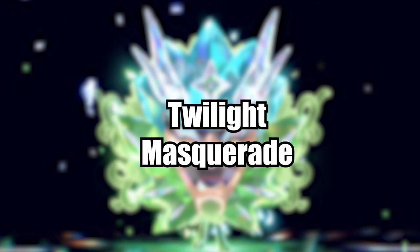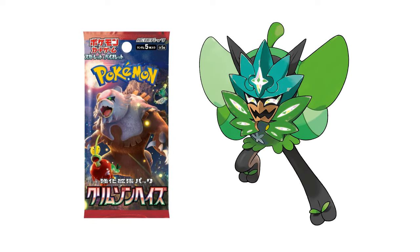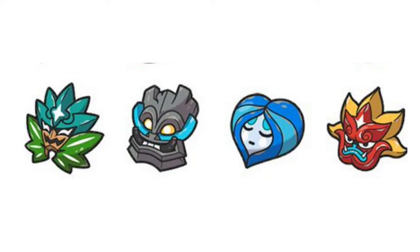For the cards, the next set after Temporal Forces has had its name revealed. This May, we are going to be getting Twilight Masquerade for the English TCG. The set comes out on May 24th and will feature cards from the Japanese sets Crimson Haze and Mask of Change. There's no logo or artwork yet, but the name itself does strongly suggest that Ogerpon is going to be a main focal point in the set. Because it's Ogerpon, I am curious if there will be a new gimmick introduced with these cards.